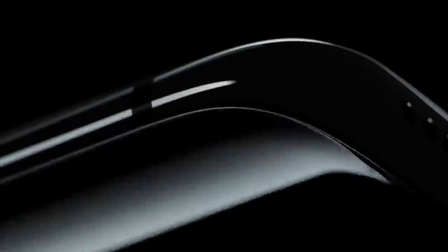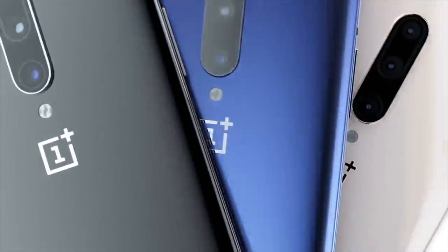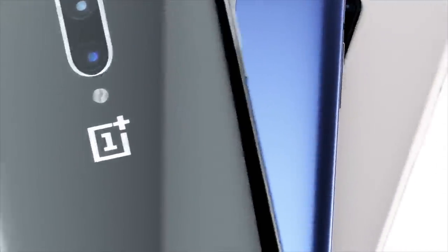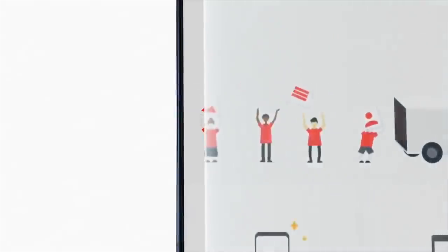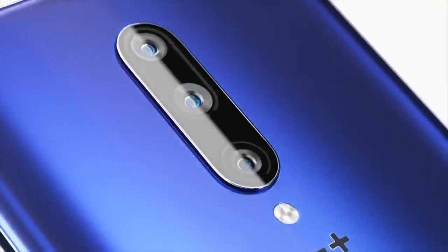Hey guys! It's time to do the official trailer breakdown of the OnePlus 7 Pro. What you're looking at right now is the official trailer of the OnePlus 7 Pro — the flagship phone that's going to get announced in a couple of hours. I feel like this is now a tradition with every major phone. A couple of hours before the actual event, we always have its official trailer coming out. It started with the Galaxy S9 Plus, and OnePlus is sort of following the same pattern.